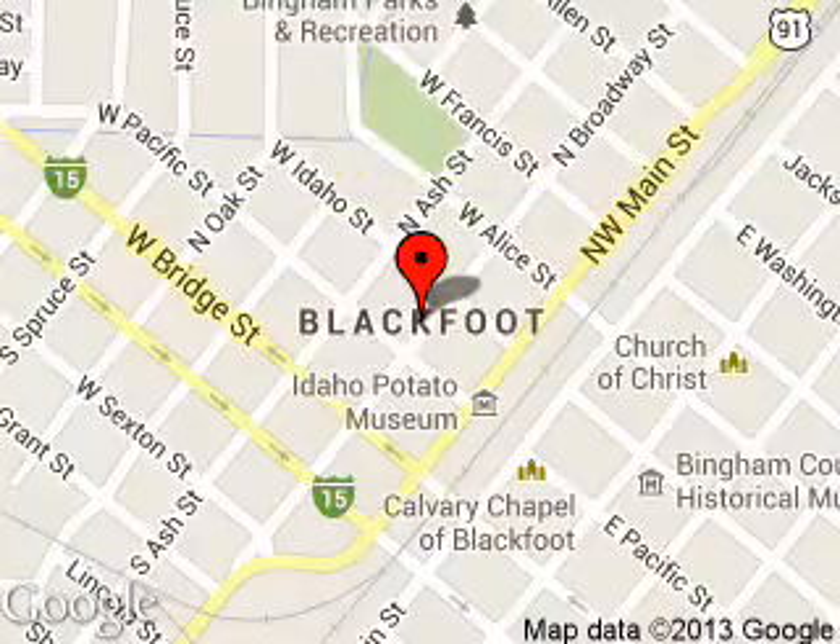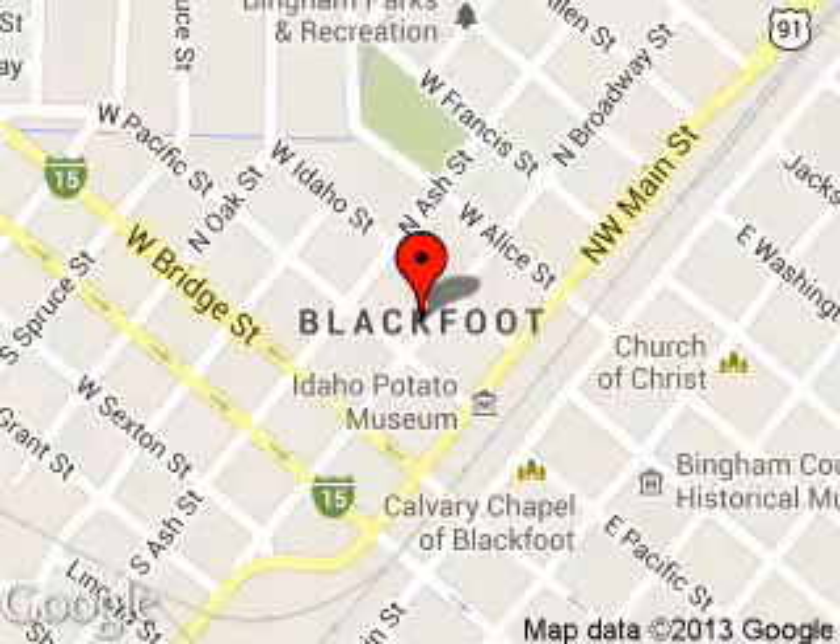Located at 1090 Ford Way, Blackfoot, Idaho 83221.